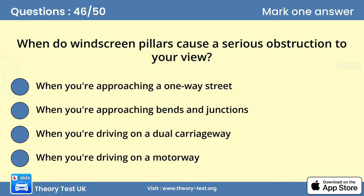Question 46. When do windscreen pillars cause a serious obstruction to your view? B. When you're approaching bends and junctions. Windscreen pillars can obstruct your view, particularly at bends and junctions. Look out for other road users, especially cyclists, motorcyclists and pedestrians who can easily be overlooked.